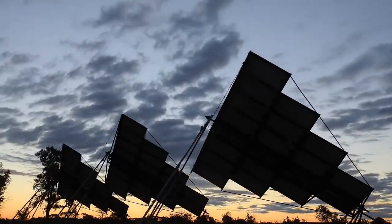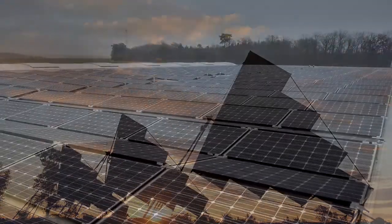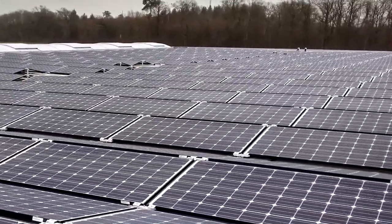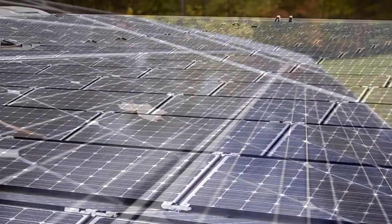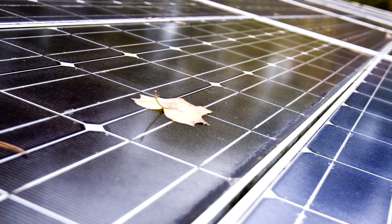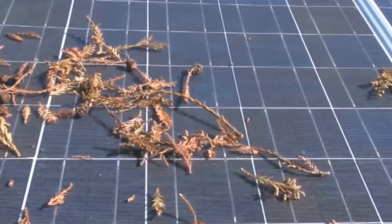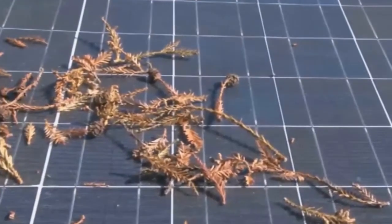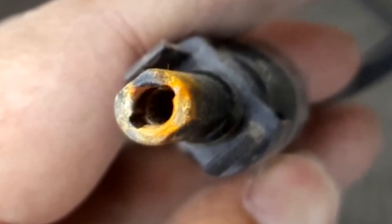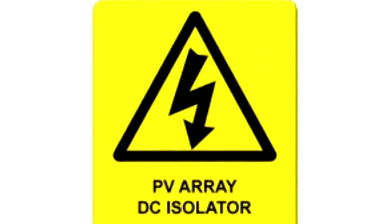Innovations in the photovoltaic industry over the last decade have made the technology a viable solution for widespread adoption. However, several issues prevent today's standard installations from functioning as ideal power sources. Environmental mismatch between panels can cause arrays to lose power, and there isn't enough monitoring resolution to effectively manage systems. What's more, omnipresent high voltage continues to be a safety concern.